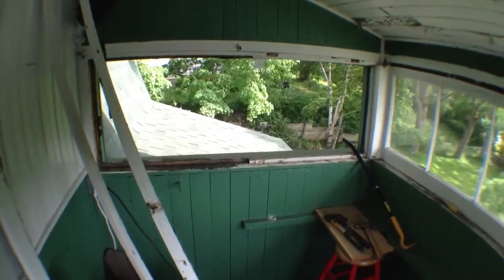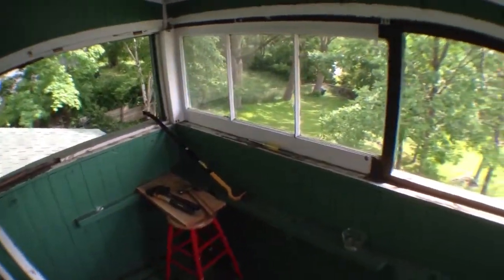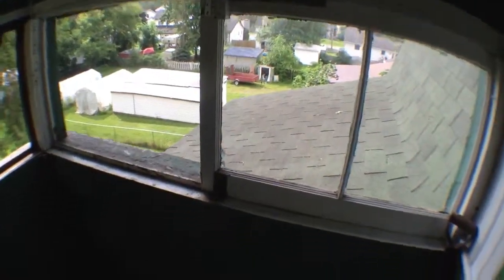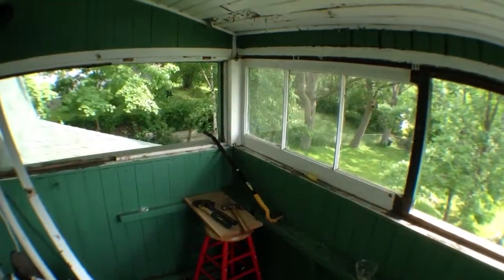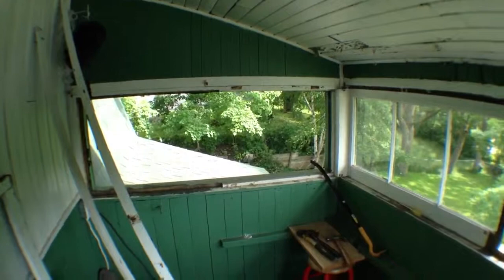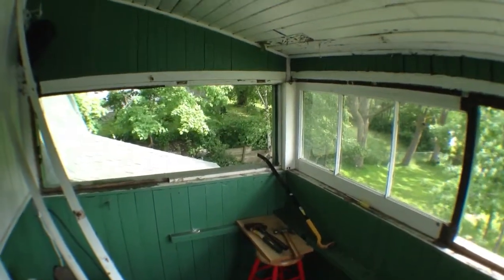I'm up in the crow's nest right now and we are going to do some renovations. We are actually going to make this a balcony. It's really not winterized, it's not very user friendly. So we are going to gut it all and basically leave the roof.